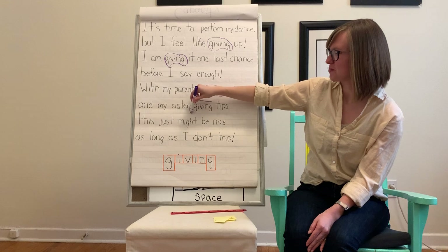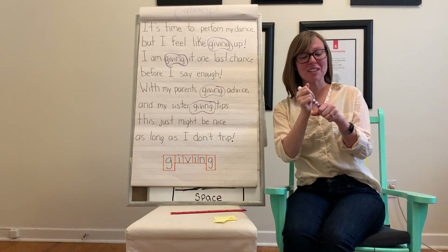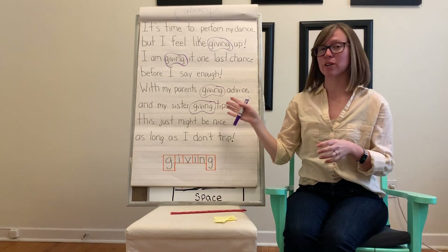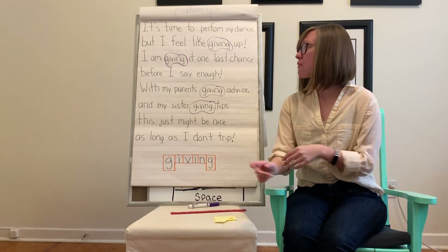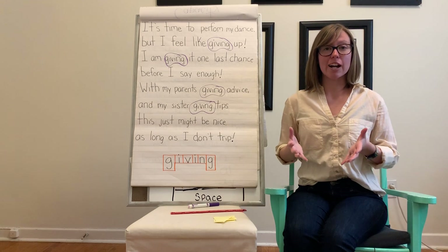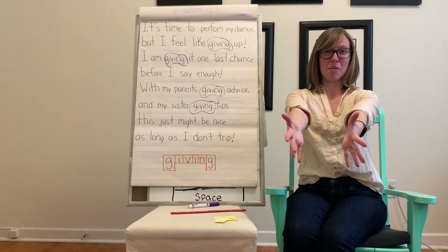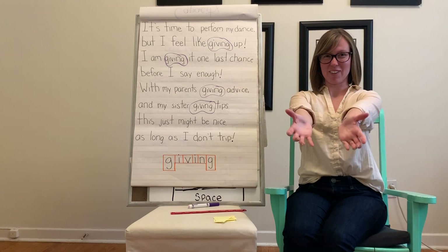And the last one. I want you guys to read the poem along with me, and anytime we find our sight word 'giving,' we're going to do a voice or an action for it. Since 'giving' is an action word, let's do the action of giving — just like you were giving a present or something to somebody. So every time we find our sight word, we are going to do our action for giving.